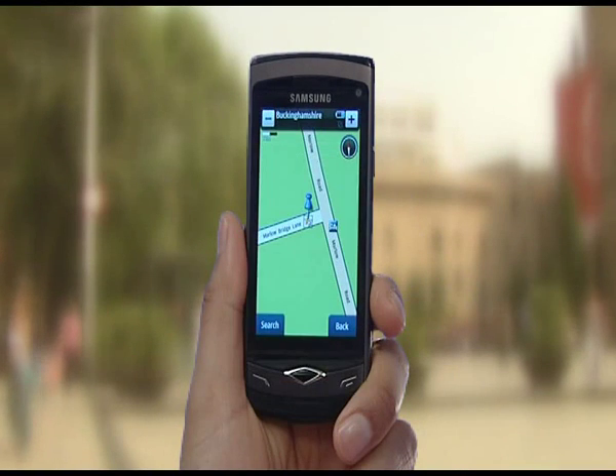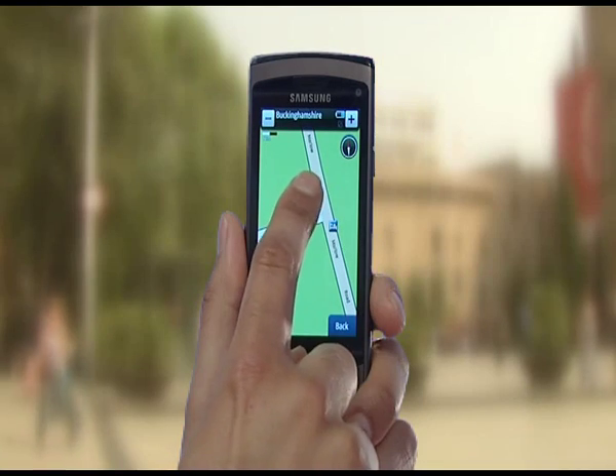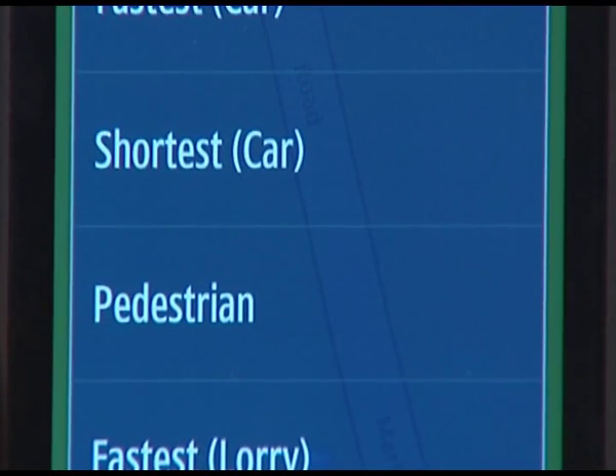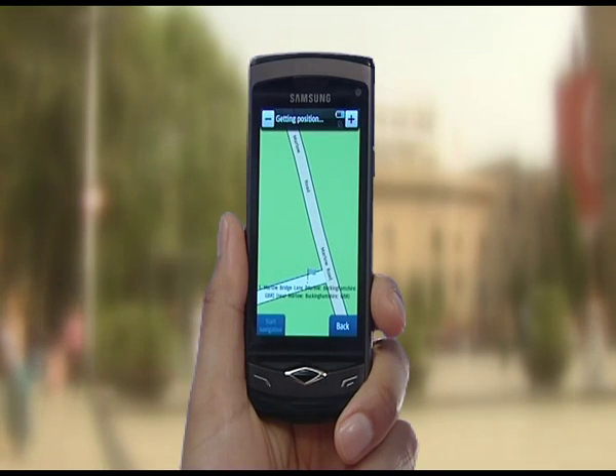To walk to a location, tap on the Location Point on the map. Select Navigate to, choose Pedestrian Route in the Travel Mode menu. Your route will now be calculated.